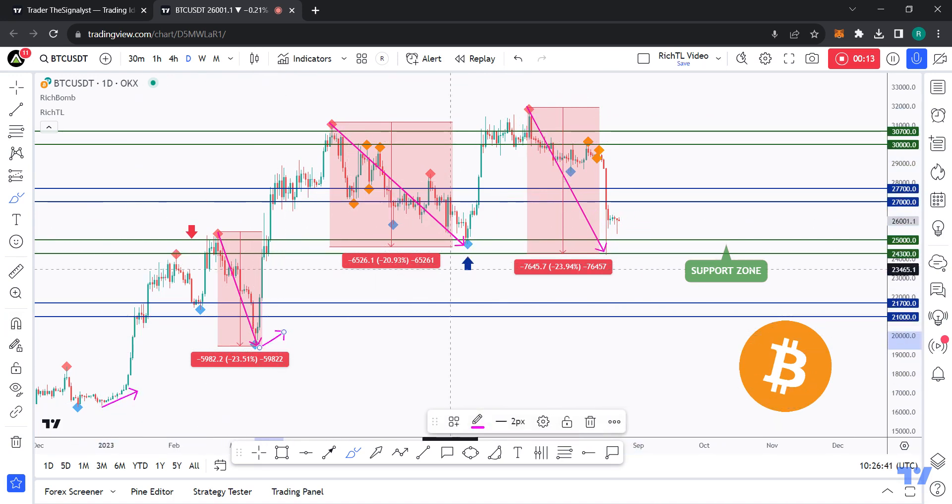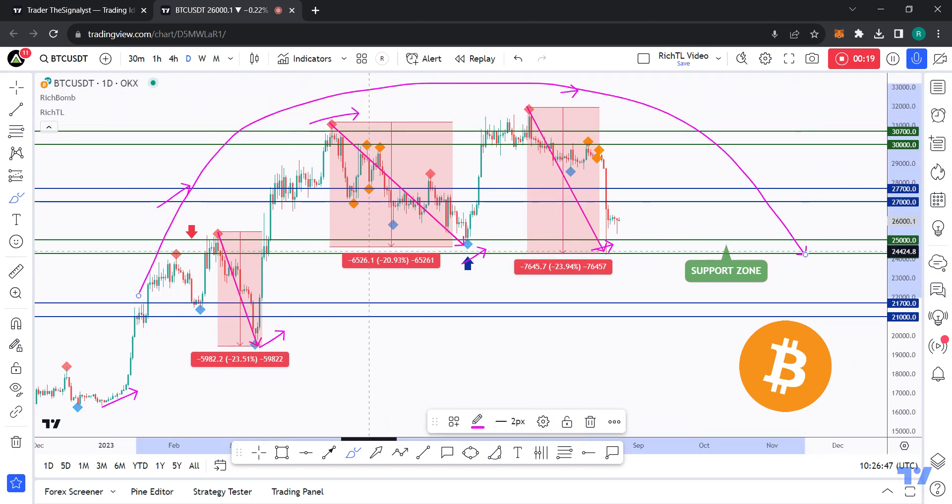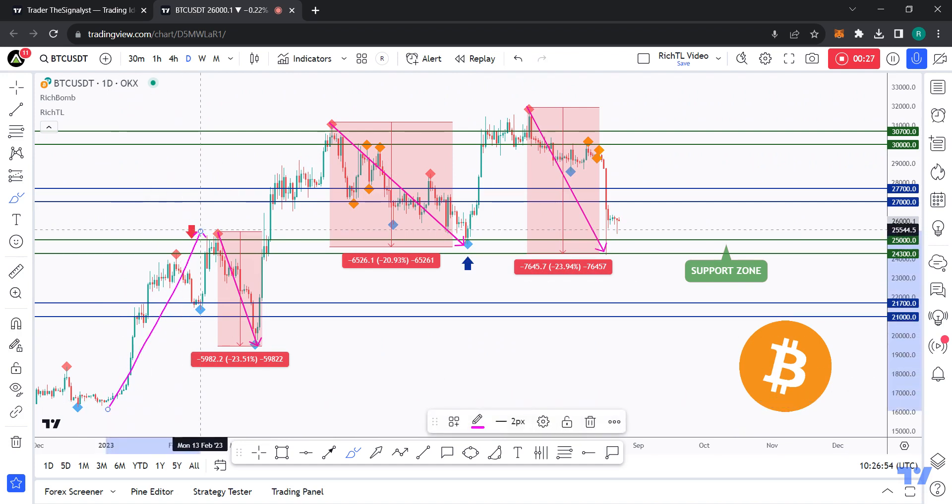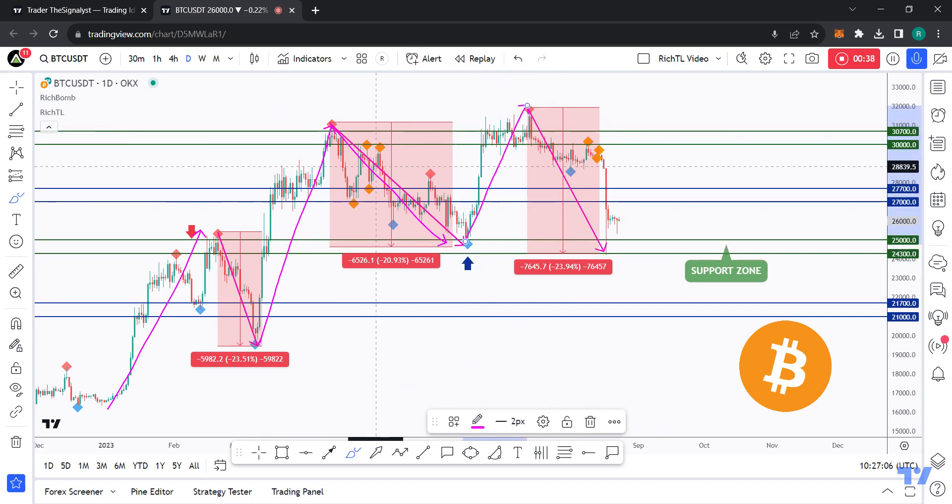As we clearly see, Bitcoin has been overall bullish, making higher lows and higher highs. However, we are experiencing a shift in momentum because the last impulse couldn't push higher as before. For example, we had a big impulse followed by a 23.5% correction, and an even bigger and steeper impulse followed by a smaller correction of 21%. But the most recent impulse movement didn't push as much as the previous one.